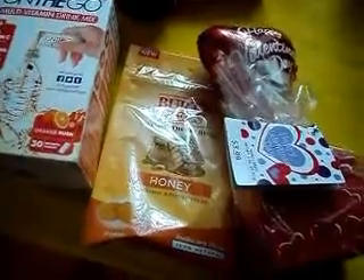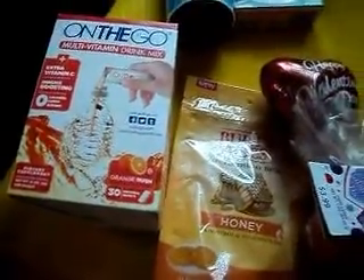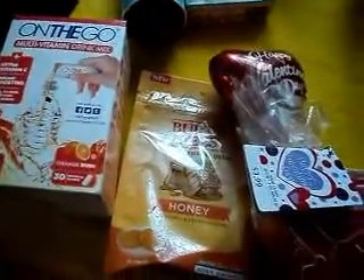On the following transaction, I used the on-the-go, the Burt's Bees, and the Valentine candy as a filler, which was $2.50. I used the $10 coupon from the previous transaction and received back an $8.50 register reward for the on-the-go and a $2.50 register reward for the Burt's Bees.